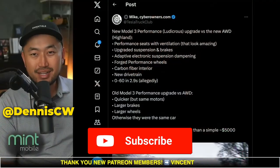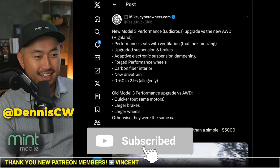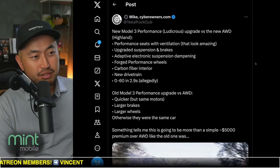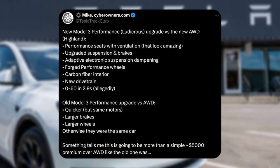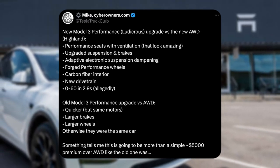If you're just joining in, my name is Dennis. I love talking about Tesla deal hacking, so definitely hit that subscribe if you're interested. Shout out to Mike at cyberowners.com — he posted this new Model 3 Ludicrous upgrade versus the new all-wheel drive.